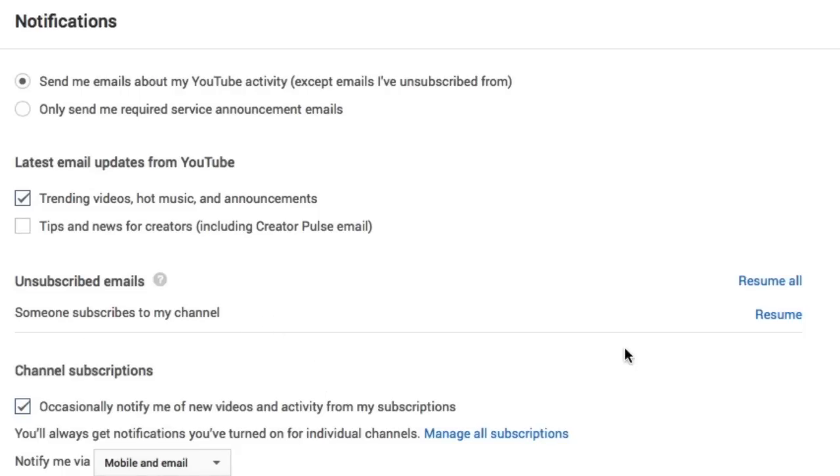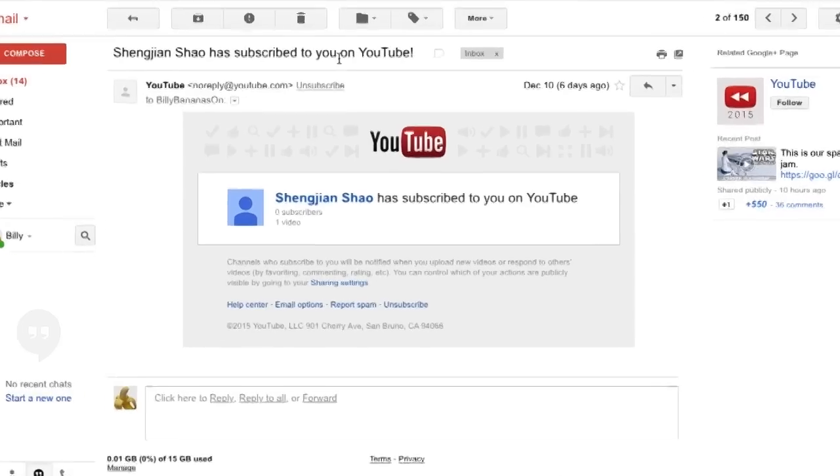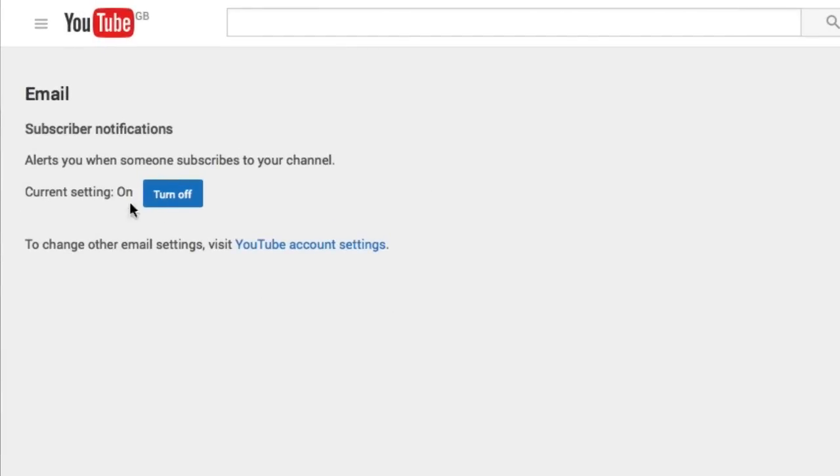To switch them back on, all you have to do is click on "resume" here. Now, what may have happened is that you may have switched off "unsubscribe" here. If we click this, what happens is you go to this page here and it'll say that it's currently turned off — or turned on in fact — and you can turn it off.